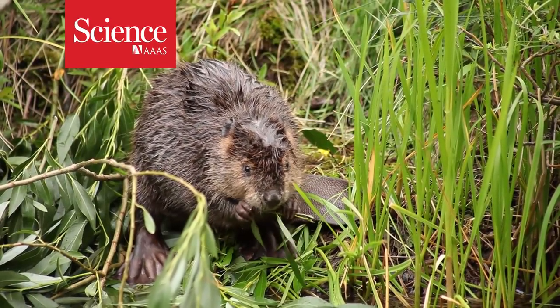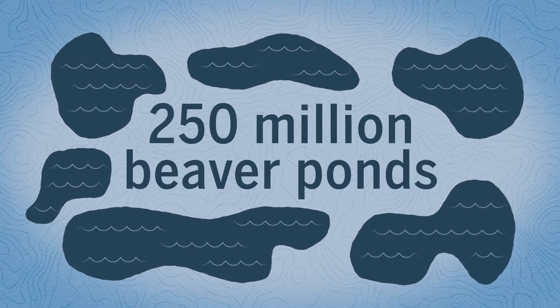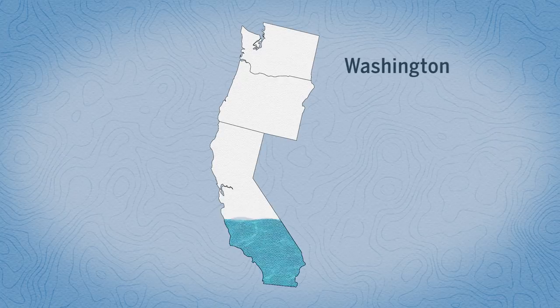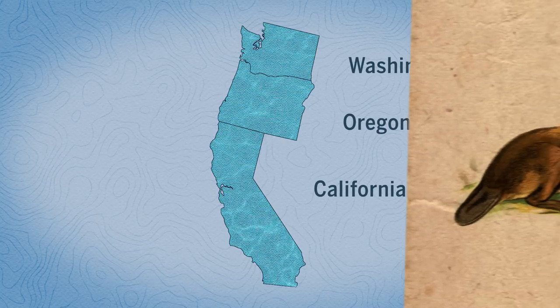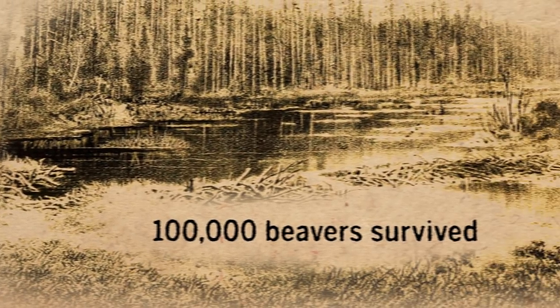Once, the United States was filled with beavers. Up to 250 million beaver ponds once puddled the continent — that's enough water to submerge Washington, Oregon, and California. But by the beginning of the 20th century, after decades of over-trapping by fur traders, just 100,000 beavers survived.